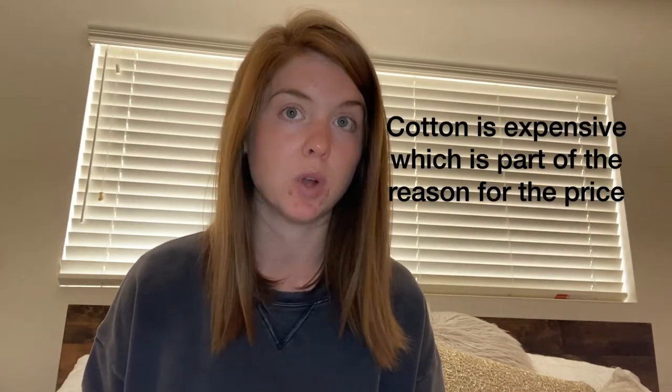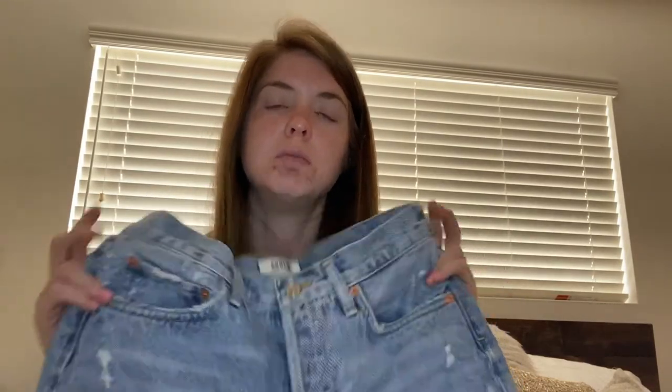I wanted to make this video because I love my Goldies, but I'm aware their price points are higher — shorts around $124 and jeans around $178 or $188. I completely understand why people want a more budget-friendly option. A Goldie jeans are 100% cotton, and cotton is a very expensive crop. Most jeans today have some synthetic fiber like spandex, elastane, or tensile, and man-made fibers are a lot cheaper than cotton. That's what you want to look for when finding a dupe.